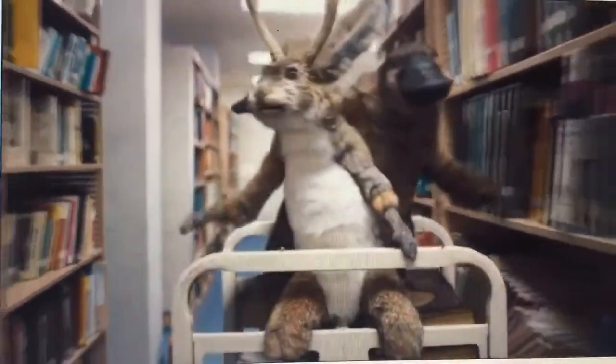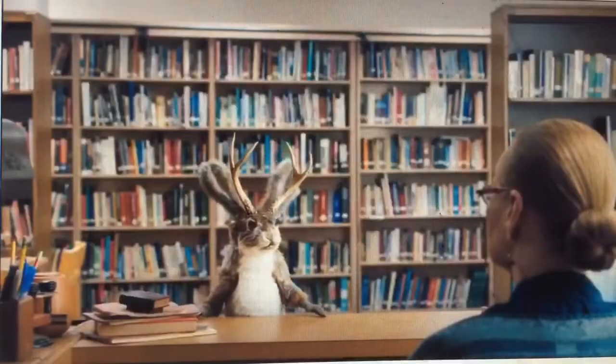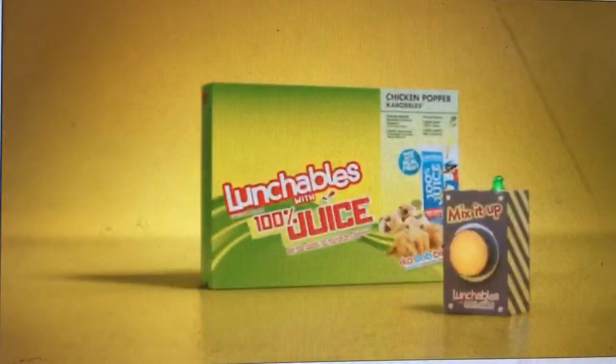Speed readers, coming through. Oh, sorry — occupied. I can check myself out. This is mixed up. P.S., do you have any books on how to stop runaway ladders? You can make your own mixed up bun with Lunchables with 100% juice.